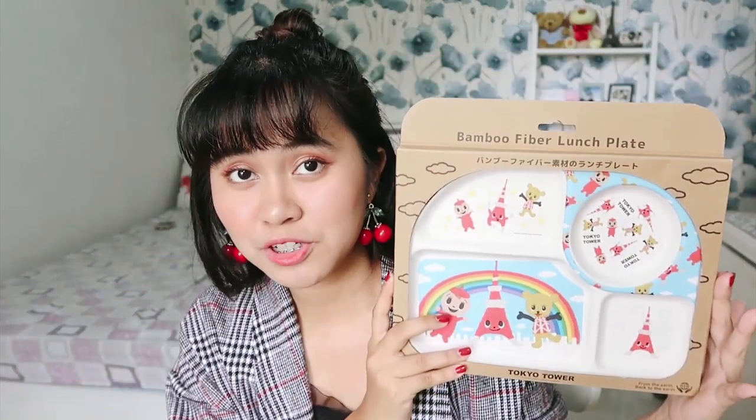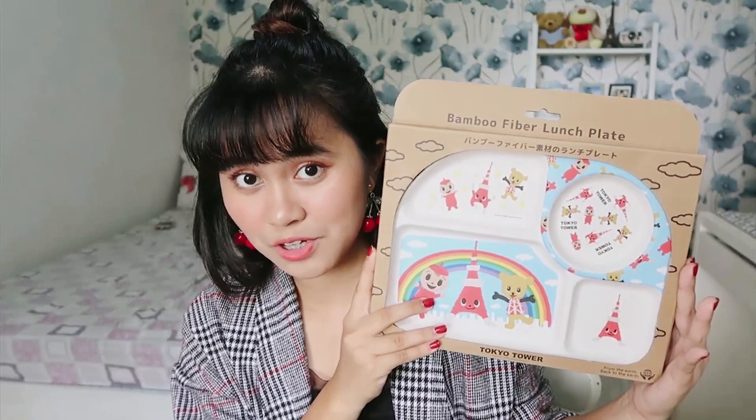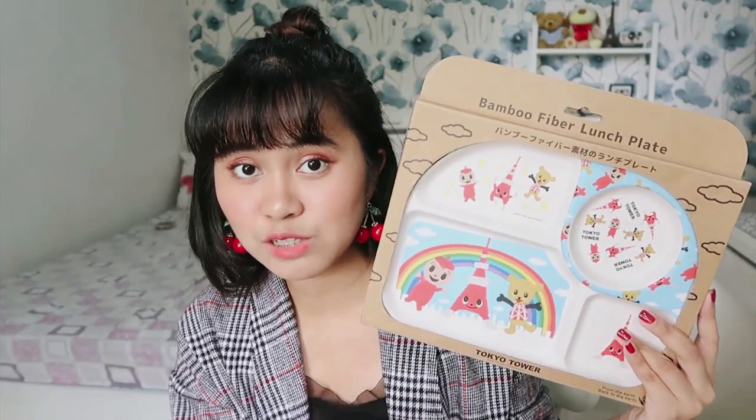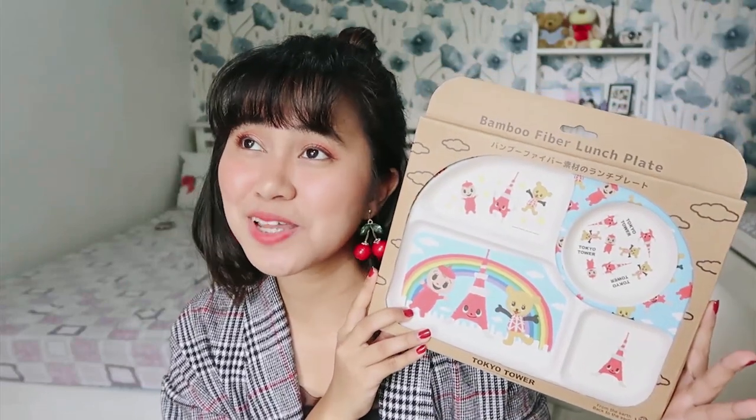I bought this for my nephew. Kasi meron doong bamboo fiber lunch plate. This one is eco-friendly — it's pesticide and chemical free, made of bamboo fibers, durable, lightweight, easy to handle, and sustainable and eco-conscious.